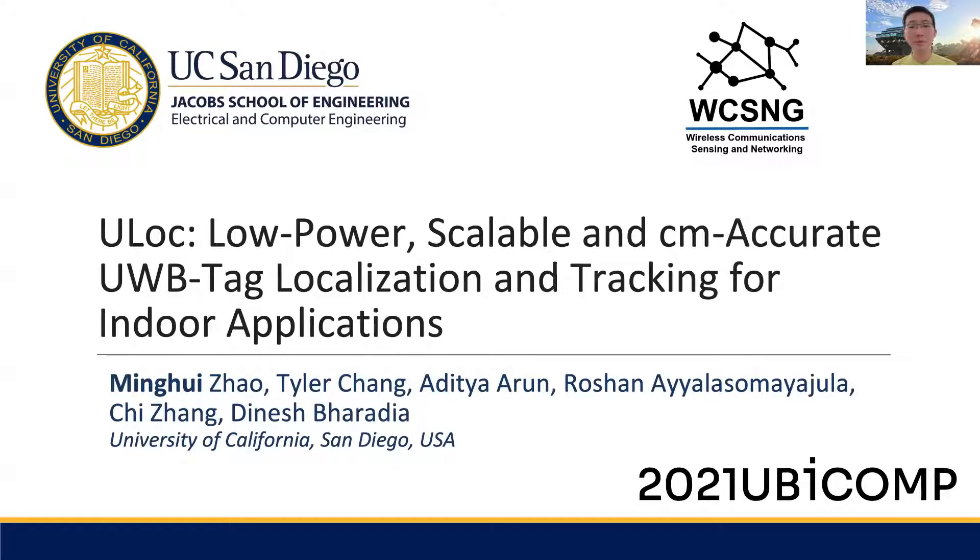Hello everyone, I'm Minghui from WCSNG at UC San Diego. Today I will present our work titled U-Lock: Low Power, Scalable, and Centimeter Accurate UWB Tag Localization and Tracking for Indoor Applications.